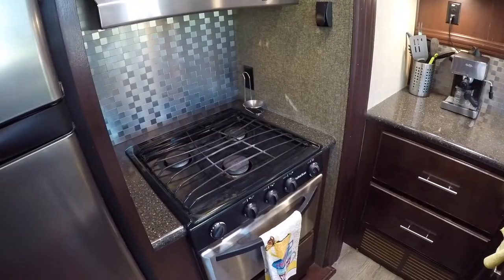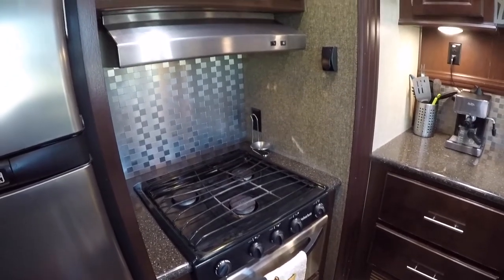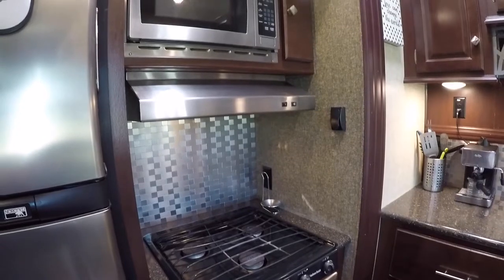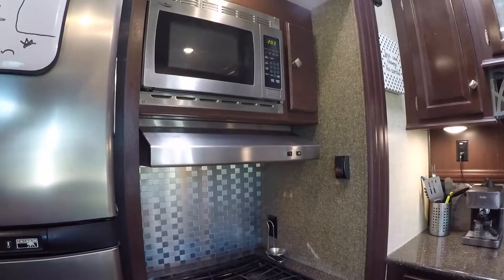We just have our espresso coffee maker because we love coffee. We have the stove and we do have an oven in here, which we do use. It just took us about a year to learn how to use it without burning our cookies or burning anything. We do have a microwave here.